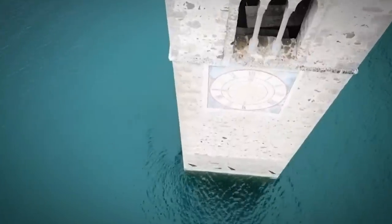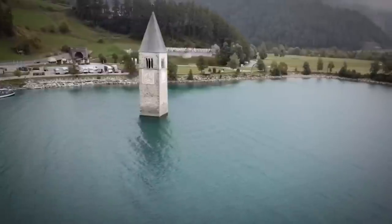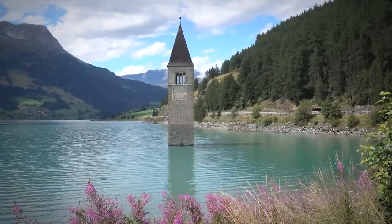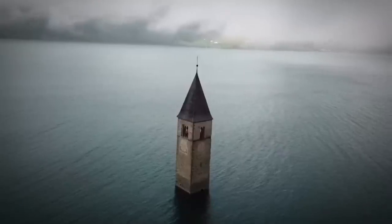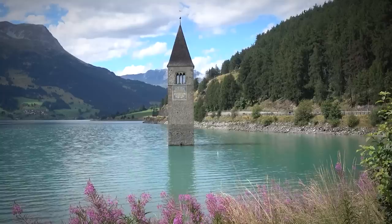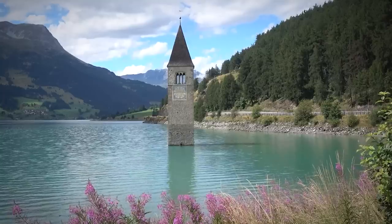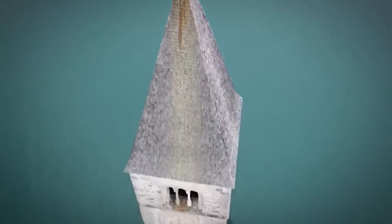Today, all that's visible above the waterline is the Bell Tower — a 14th century church called St. Catharina — reminding us that the local population lost everything. Below the waters of Lake Resia, the remains of 163 buildings remain accessible only to divers. Visitors can now contemplate the Bell Tower from a beautiful trail that meanders around the lakeside and into the surrounding mountains.